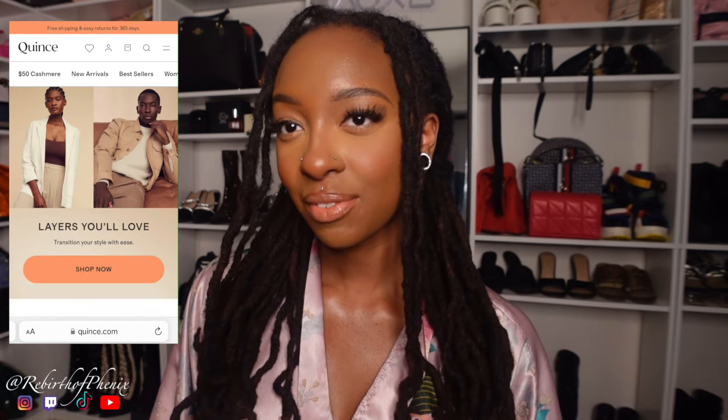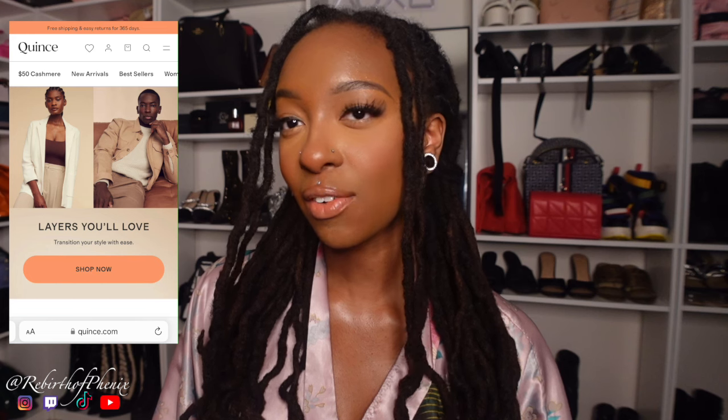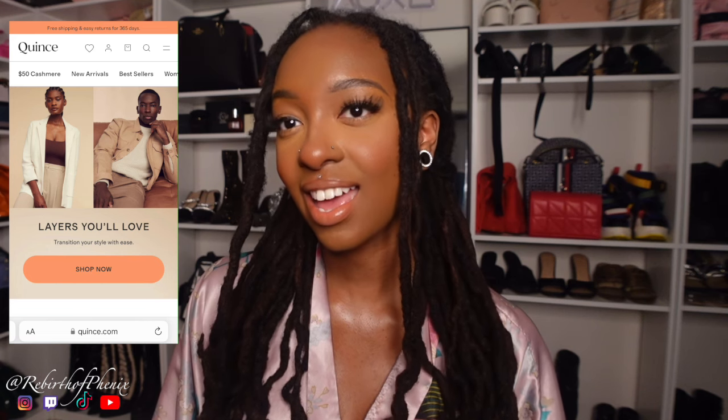Hello, welcome or welcome back to my channel. I'm Phoenix. Today we are doing another try-on haul, and it is with the brand Quince. Quince is a factory direct brand that offers high quality products at affordable prices. I absolutely love this brand — they have so many beautiful pieces. If you want your own Quince items, you can hit that link down below and you will get 10% off.